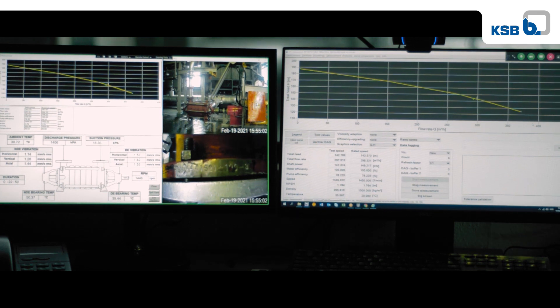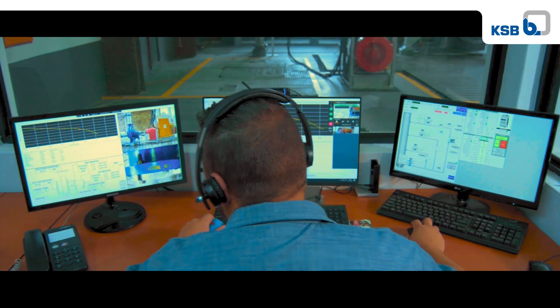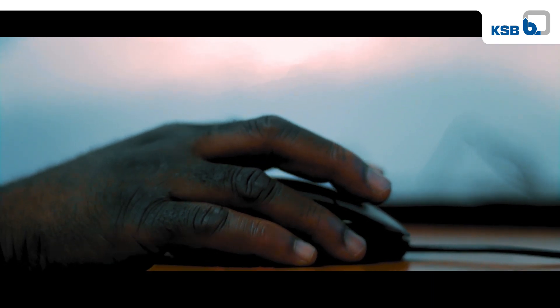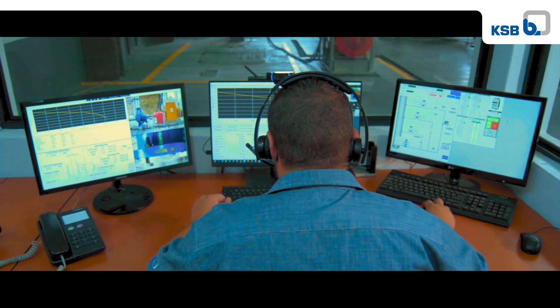Good morning Mr. Musawi, I'm Ruan Fenter, Test Field Supervisor, and I will be conducting the test for you today. Thanks very much Ruan for giving me the information on how we are going to be testing. I'm glad — so just sit back, relax, and enjoy the virtual test. Thanks very much also Ruan, it's my pleasure meeting you.